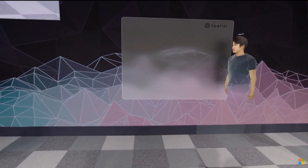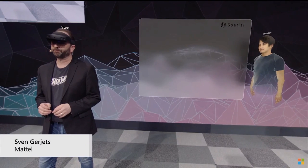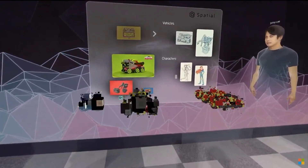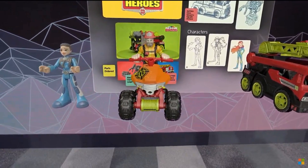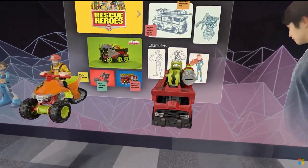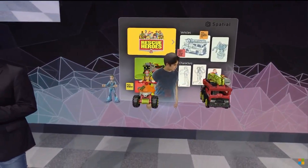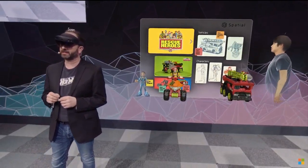Hey guys, how awesome is this? At Mattel, we're undergoing a massive digital transformation. It's touching all aspects of our business, including the way that we're using technology to design and develop our products. Our classic brands like Barbie, Hot Wheels, and Fisher-Price have diverse teams of designers, engineers, marketers, and manufacturers that are spread all over the world. They can now come together in a spatial project room, reducing the need to travel to get everybody on the same page.